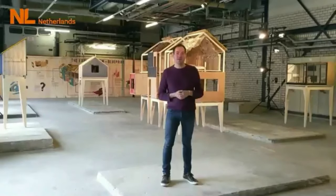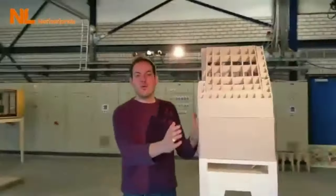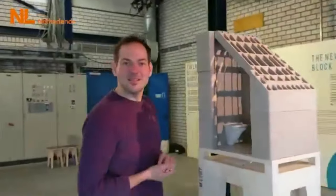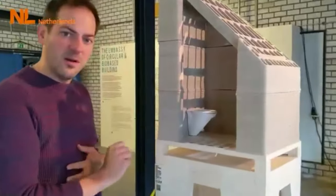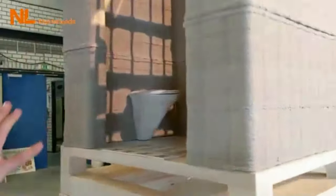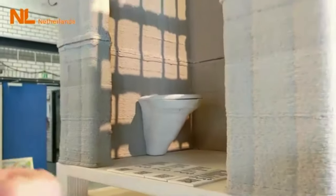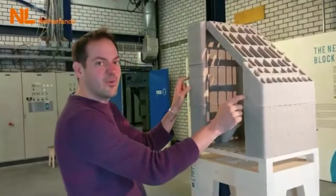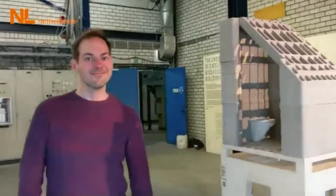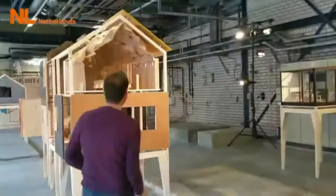Let's start with our toilet. This toilet is an ode to local 3D printing. That means you sit on the toilet, you flush it, the sewage water is captured, we filter it, the water goes away, and all the ingredients that remain are used to 3D print the toilet — a 3D printed toilet from sewage water.